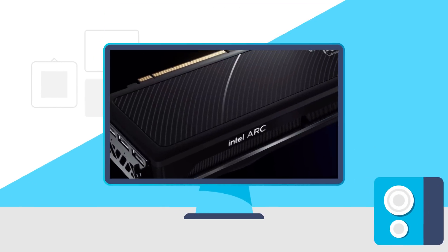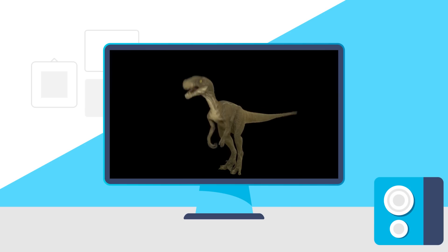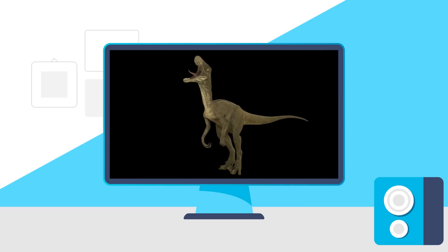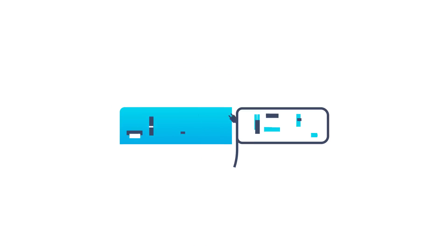Today: Intel's desktop ARC GPU is spotted, AMD just released the weirdest GPU, NVIDIA's RTX 4000 brings back Titan, AMD just made history, and Intel's 13,900K performance is insane. Welcome everyone to Gamer Melt.